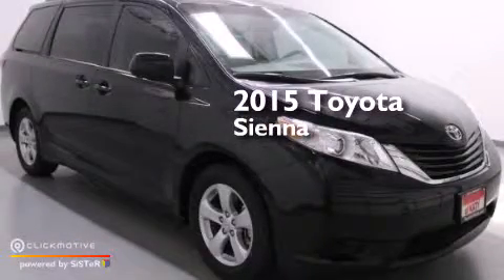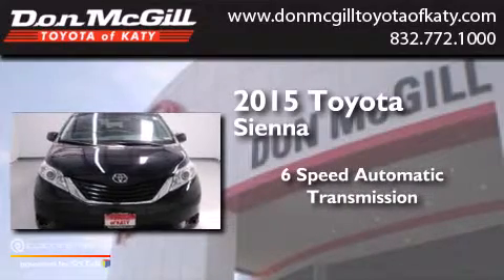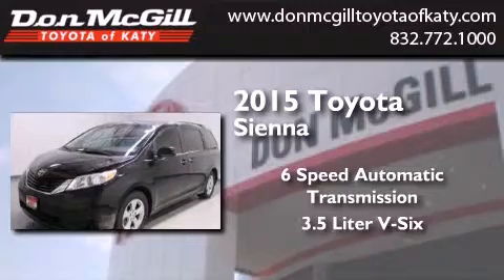This is a 2015 Toyota Sienna. This minivan has a 6-speed automatic transmission and a 3.5-liter V6.